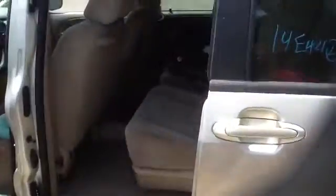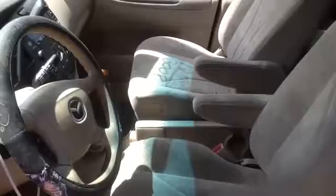We're going to take a peek inside and look at this nice clean tan leather interior with the third row seat. Look at the front passenger seats, all in beautiful condition.